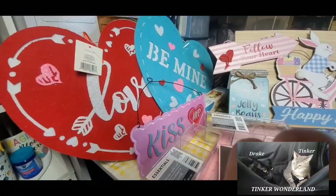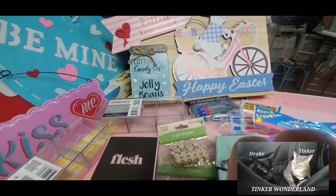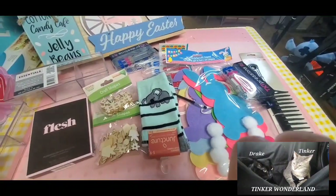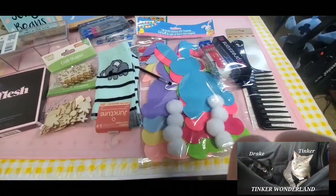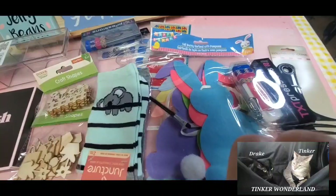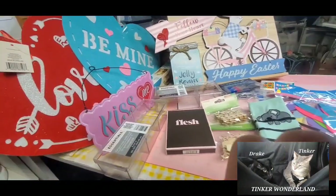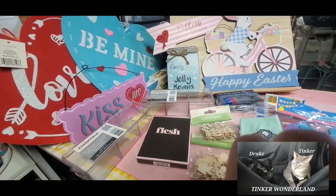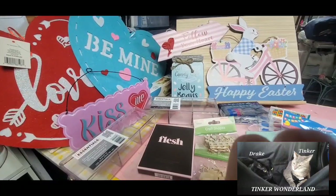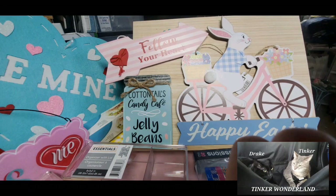That's all for my Dollar General and Dollar Tree haul for today! I hope you enjoyed watching. If you liked this video, give it a thumbs up. If you're new to this channel, please subscribe and click the bell button so you won't miss any videos. Thank you all for watching — have a good day and night, God bless everyone, bye bye!